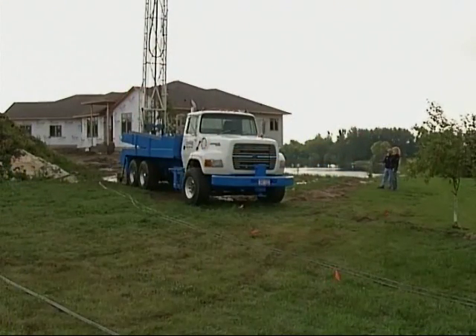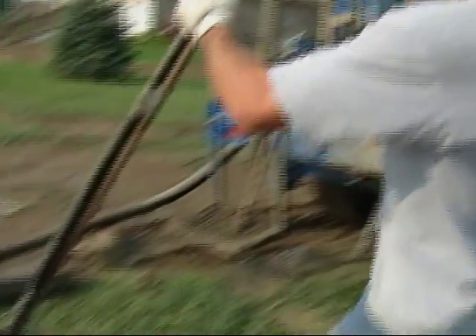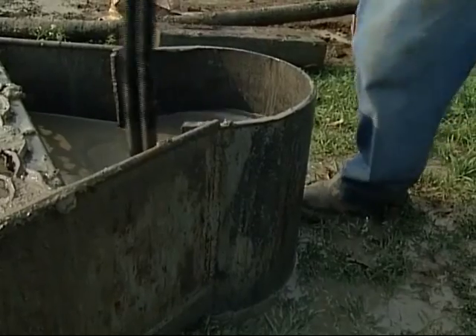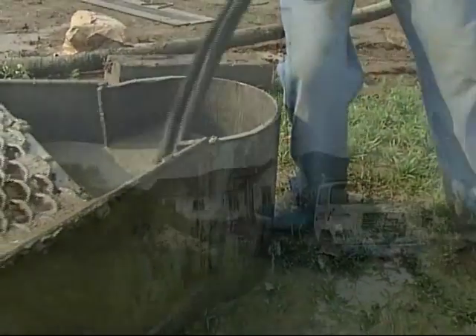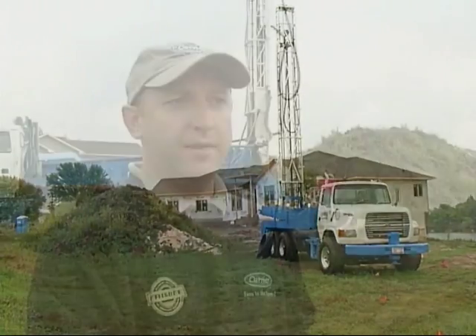Mark, if you would, explain to me how this geothermal system works. Well, how the geothermal system works is you're taking heat from the earth. The earth is at a constant temperature of 50 degrees in this area all the time. We're using a glycol solution in our loop system that we're seeing installed right now. That glycol solution absorbs that heat from the earth, takes it to our geothermal heat pump in the home, processes it, and makes more heat out of it.